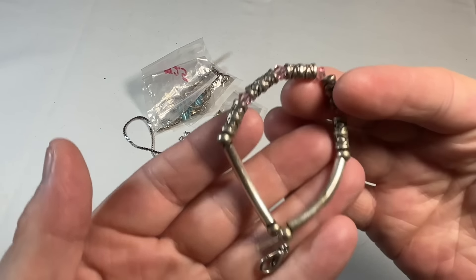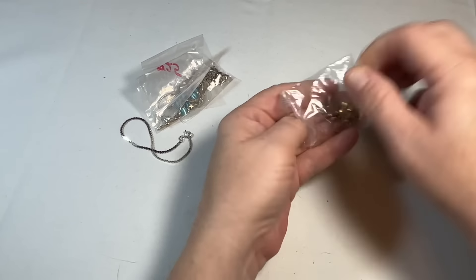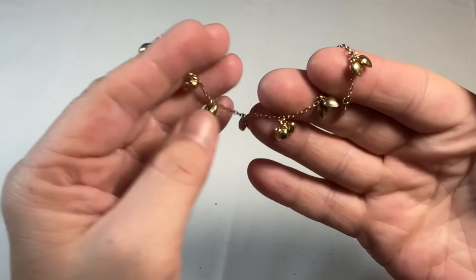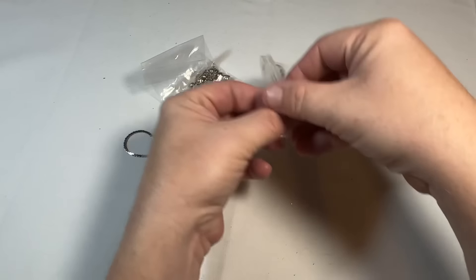So it looks like we have silver with some little pink crystals — I'll test them and see if they're anything more than crystal. This makes a pretty sound. So sterling and gold vermeil bracelet. Can't go wrong.